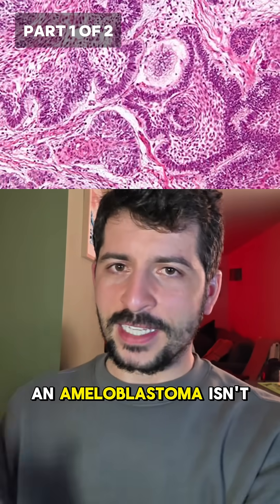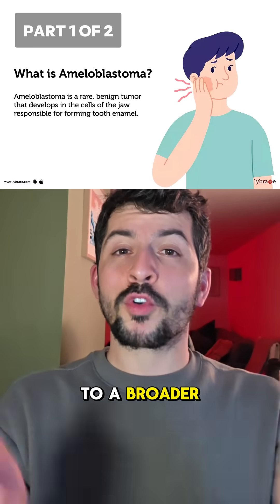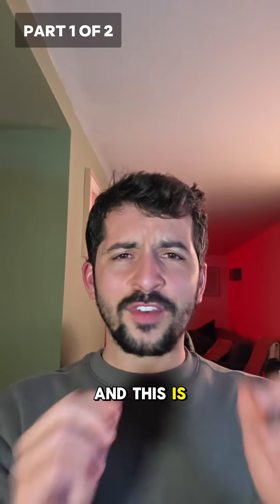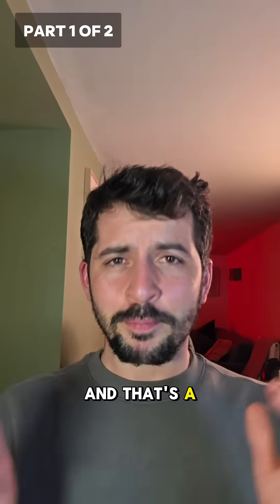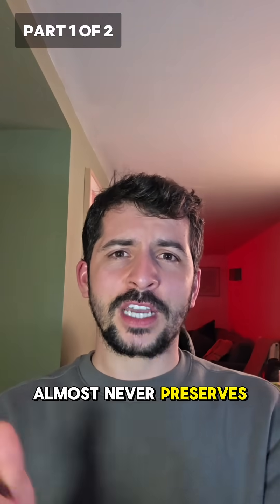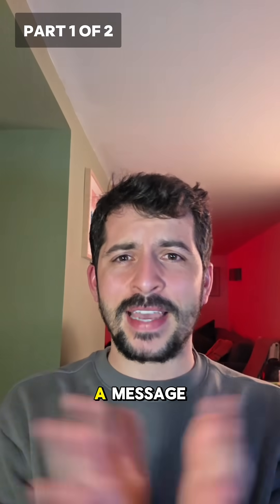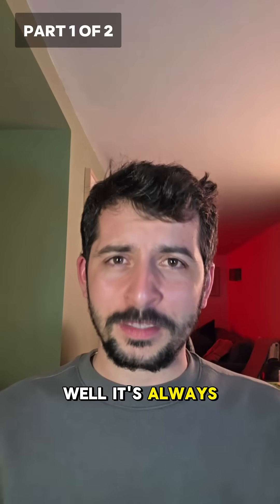To clarify: an ameloblastoma isn't cancer — it's non-malignant — but it belongs to a broader category called neoplasia, which is the abnormal growth of tissue. And this is the first ever confirmed facial tumor found in a dinosaur fossil. That's a big deal, because fossilization almost never preserves this kind of detail. So when it does, it's like nature accidentally left us a message — one that says: this thing we're fighting today, well, it's always been here.